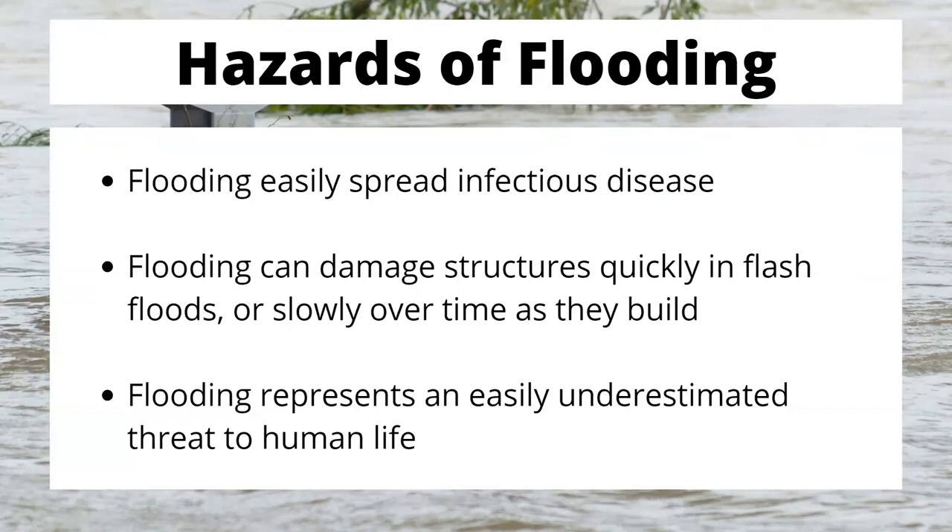Flooding can damage structures quickly in a flash flood or slowly over time as the floodwaters build. What this means is you could see a big flash flood that just takes a building out — you can find plenty of videos of that on YouTube. Or you could see that as waters begin to rise, building foundations will get eroded, and walls will slowly begin to get knocked over as the pressure and movement of water begins to crush and damage structures. Water is heavy. Water has force. And as it builds, it will push things — there are very few things that are just going to stand there and not be moved.